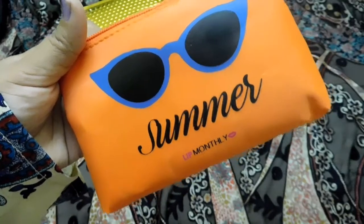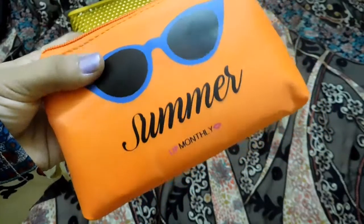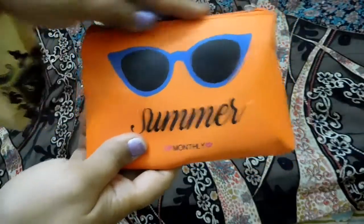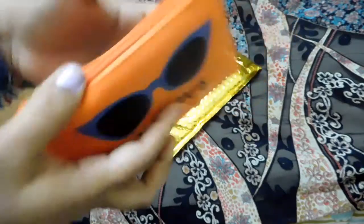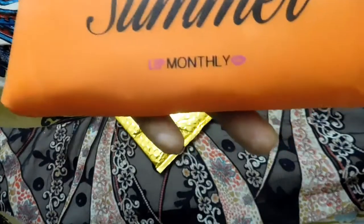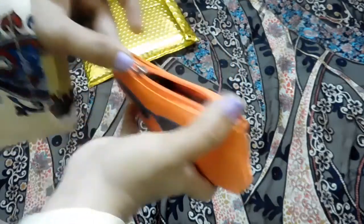Lip Monthly comes up with beautiful bags every month — they do change the pattern and everything. My July bag comes in a beautiful orangish neon-colored pouch with a zipper at the top. It has 'Summer' written on it and a beautiful Lip Monthly logo.